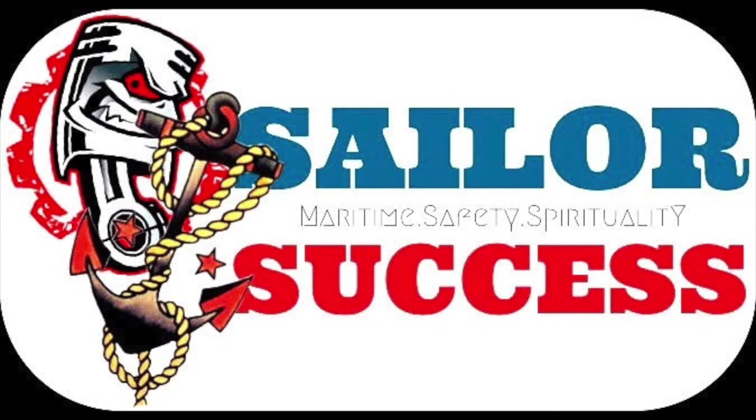Stay tuned to Sailor Success, subscribe, and share with your friends — I am going to put more and more technical videos which will help you in the long run.